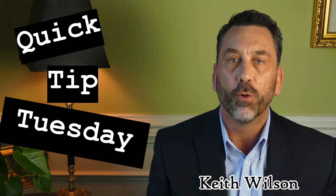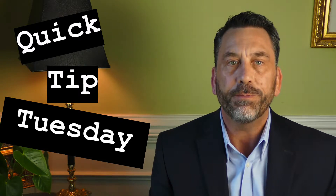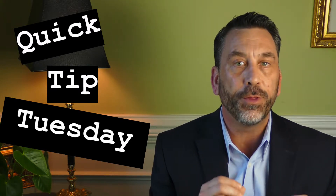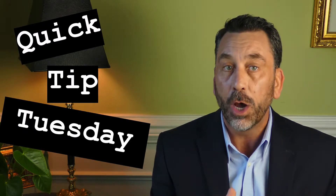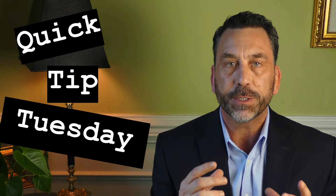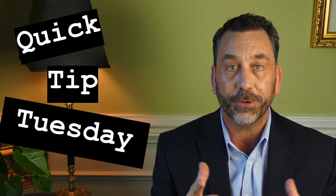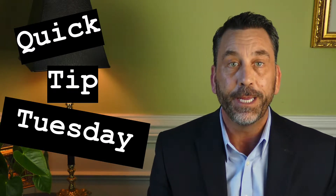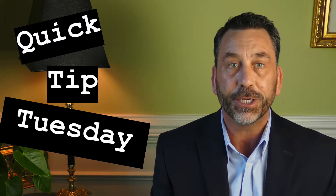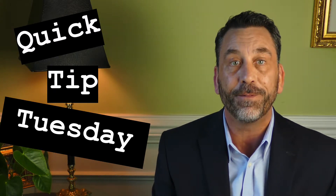If you were fortunate enough to retire from a company that offers a pension, one of the many options you may want to consider is taking the full monthly benefit amount instead of the lower joint survivor amount. What you do is take the difference between those two amounts and purchase a life insurance policy on yourself. If structured properly, this could provide a tax-free death benefit amount to your spouse, and could generate a higher monthly benefit to them.